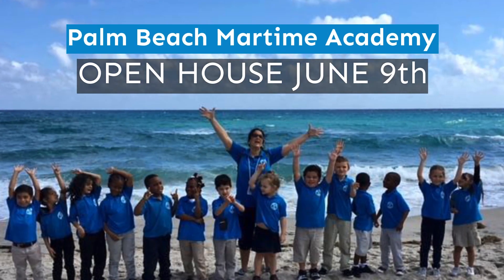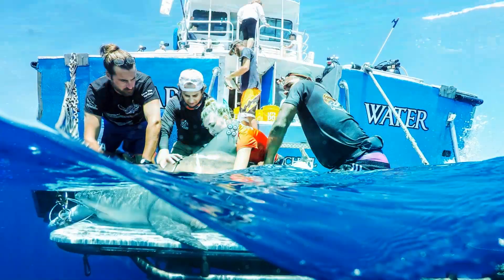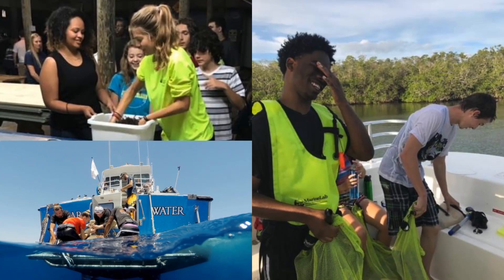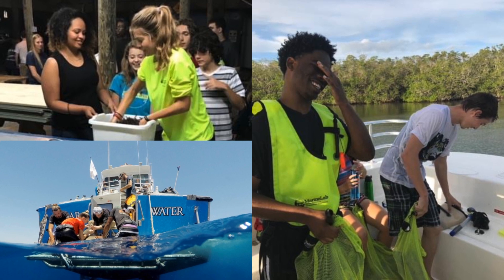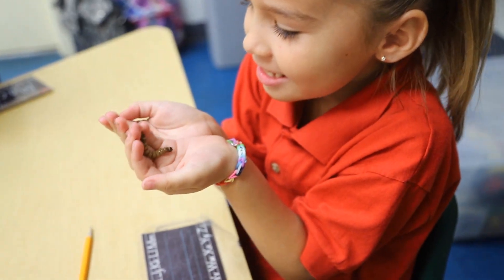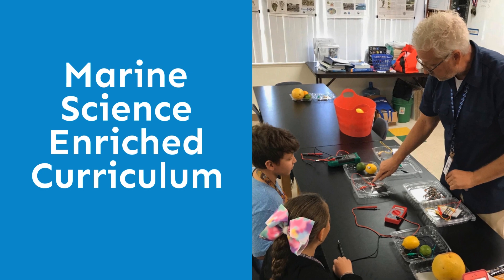The Palm Beach Maritime Academy takes learning way beyond the classroom — from shark tagging to snorkeling on coral reefs, to canoeing the Everglades, and learning about local wildlife at Gumbo Limbo and Loxahatchee Nature Centers. Hands-on labs bring experimental science right into the classroom. Our marine science enriched curriculum is designed to make learning fun and exciting.